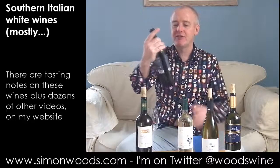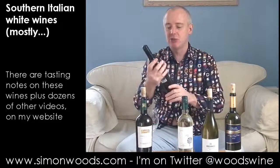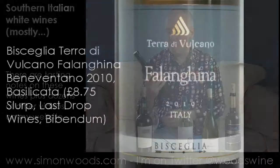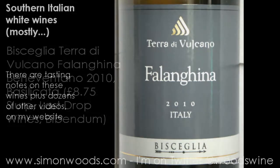So that was Coda di Volpe, a grape that I've never seen in any other part of the world — and even there, not many people have heard of it. Falanghina is maybe slightly more famous, but not very much more. So this is Terri di Volcano Falanghina, Falanghina Beneventano. Let's give this a whirl.